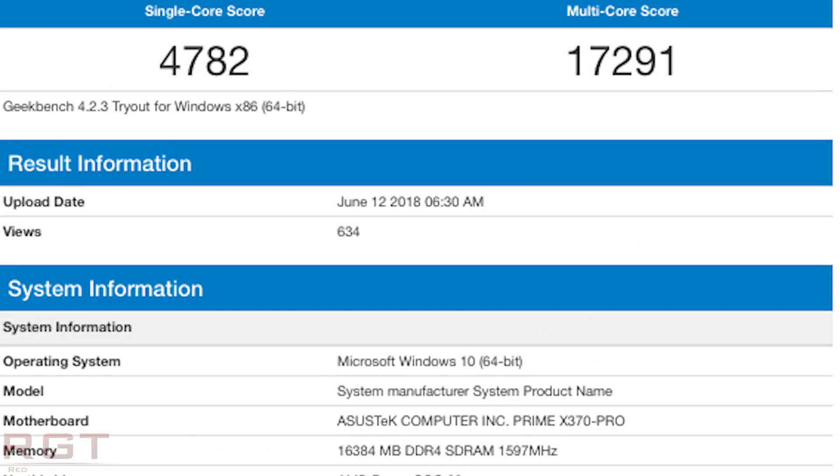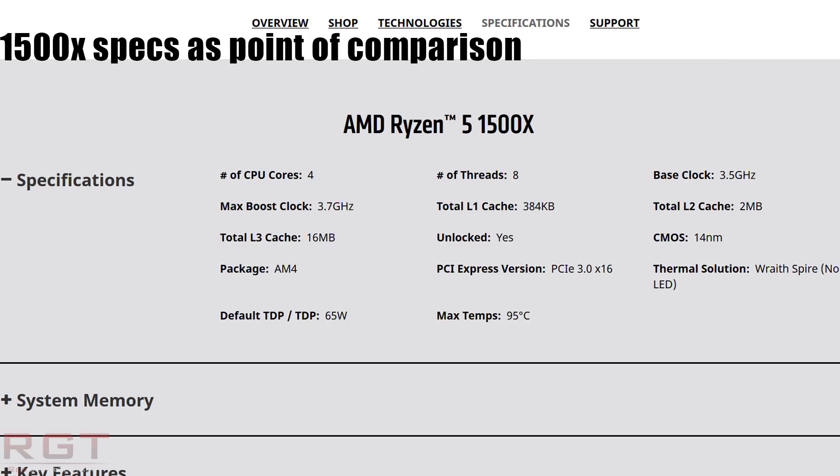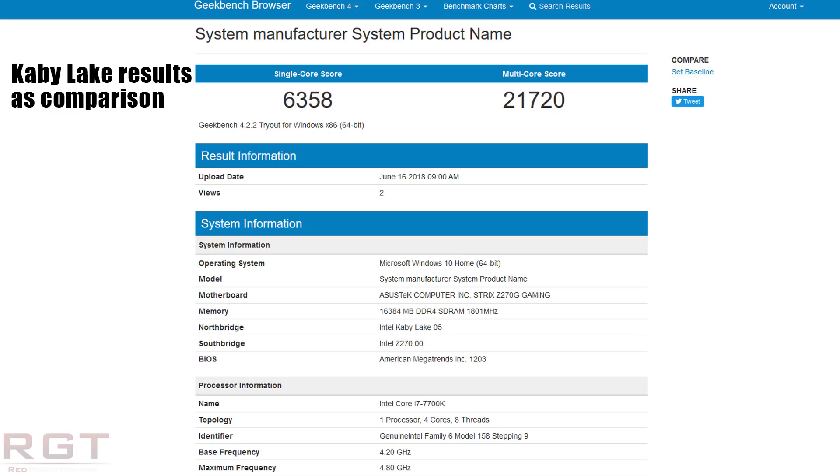It is still a 65W part, just like its predecessor. But because it's built on the 12nm process, it will in fact support higher clock speeds, most likely when turboing or if you choose to overclock it. Its four cores and eight threads are capable of putting in an awful lot of performance. In terms of single core performance with Geekbench, it manages 4,782 points or 17,291. That's roughly the same performance as Intel's Kaby Lake i7 7700 series, which is awfully impressive considering the retail price point is being reported to be around the 150 to 160 US dollar mark.